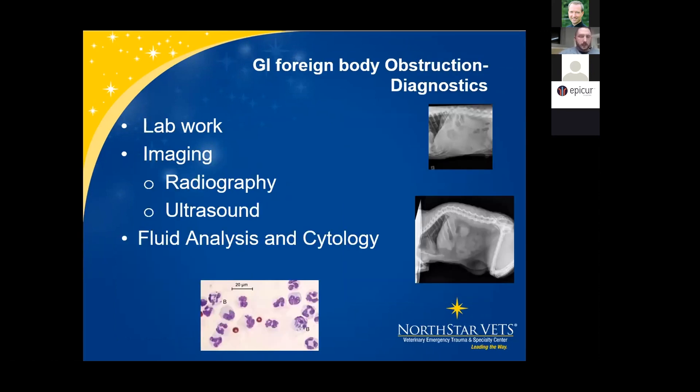For diagnostics: CBC typically shows hemoconcentration; depending on the situation, we may see a very high or very low white blood cell count. On chemistries, we may see azotemia. If we suspect sepsis, we may see hypoglycemia and evidence of hypoalbuminemia.